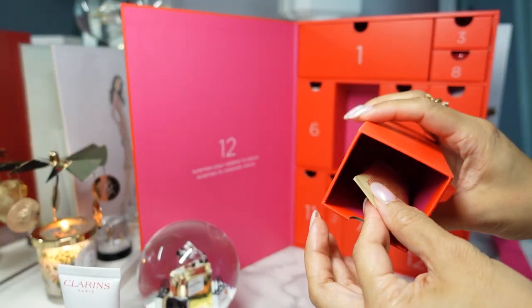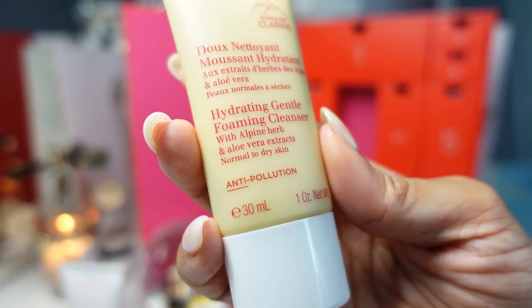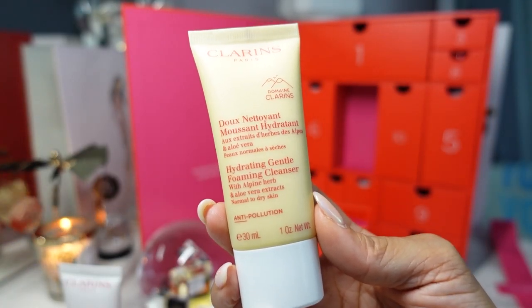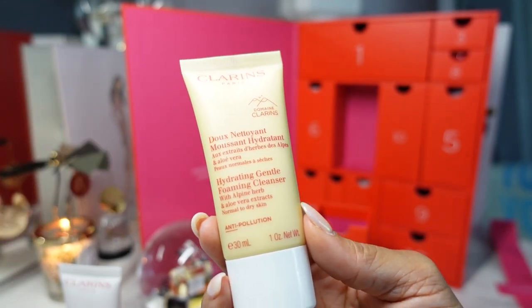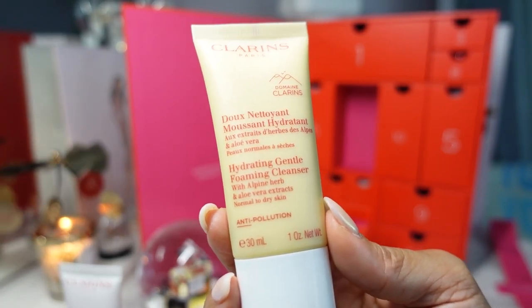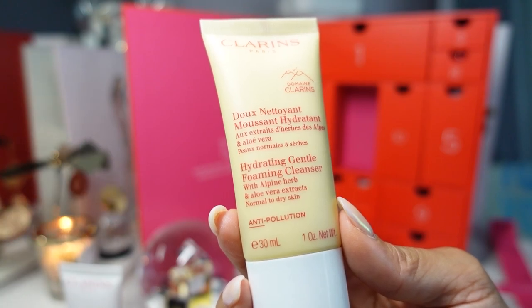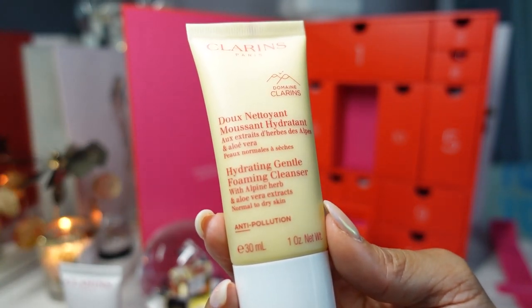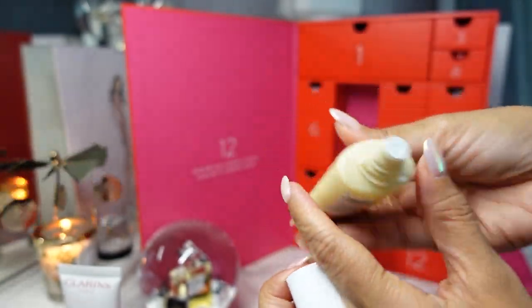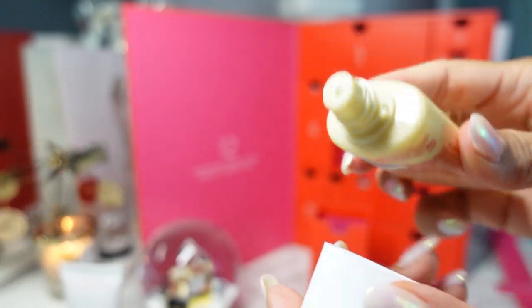Day four is right here — a large tube. This is the Hydrating Gentle Foaming Cleanser with alpine herbs and aloe vera extracts, for normal to dry skin. For cleansers, I try to find one that is gentle and good for sensitive eyes since I wear contacts. This retails for $29 for the full-size 4.2 ounce — this is one ounce. It's described as a creamy rinse-off foaming hydrating cleanser formulated with aloe vera extract to gently dissolve impurities, makeup, and pollution. It's a white cleanser and it's foaming — I like foaming cleansers, they really get into all your pores.